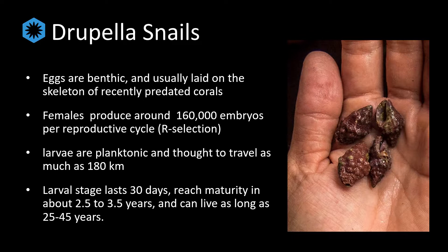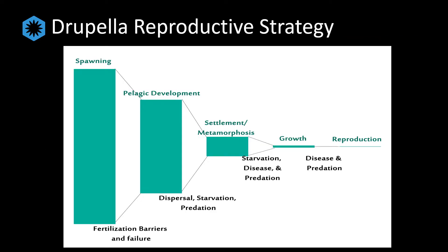Once they reach maturity, they can live for as much as 45 years. Although their reproductive output is very high, under normal conditions very few of the millions of larvae produced by normal populations would survive to adulthood. As shown in the example figure from other spawning marine species, at every stage of development a significant portion of the offspring will die or be predated upon.